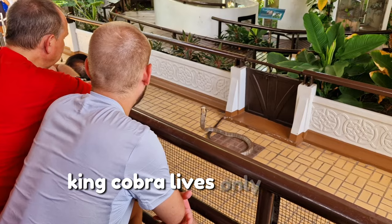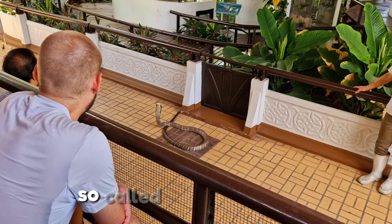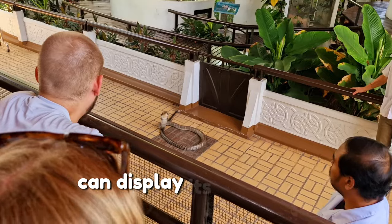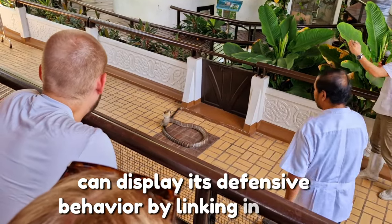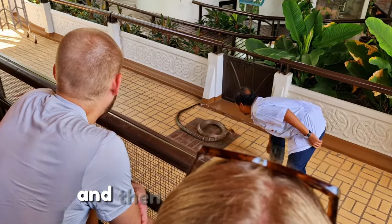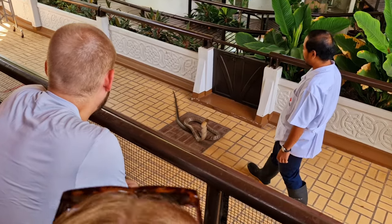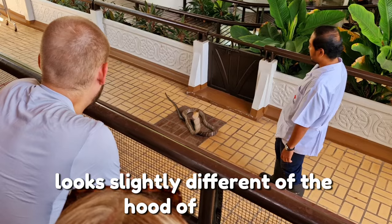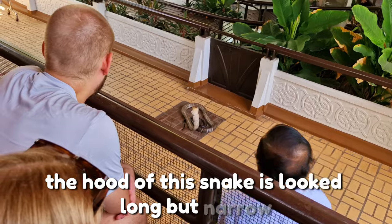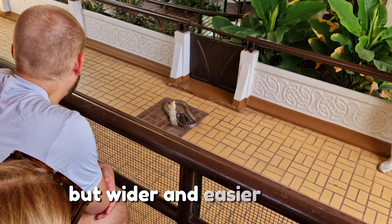The King Cobra lives only in the forest. This snake feeds on other smaller snakes, so it is called the snake-eater. When disturbed, it can display its defensive behavior by lifting its head up to one-third of its whole body length and then expanding the hood. The hood of the King Cobra looks slightly different from that of the Cobra — it looks long but narrow, while the Cobra's hood is taller, wider, and easier to see.